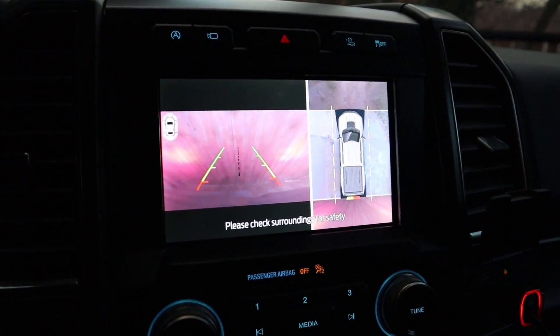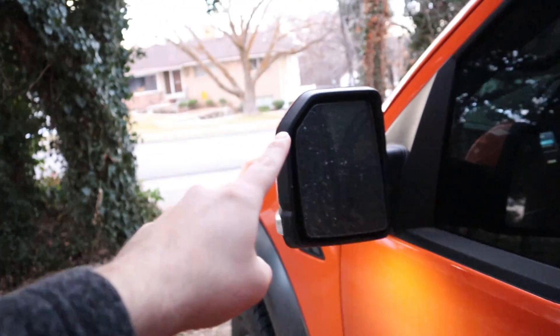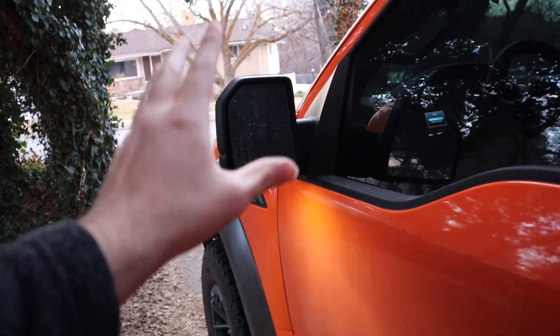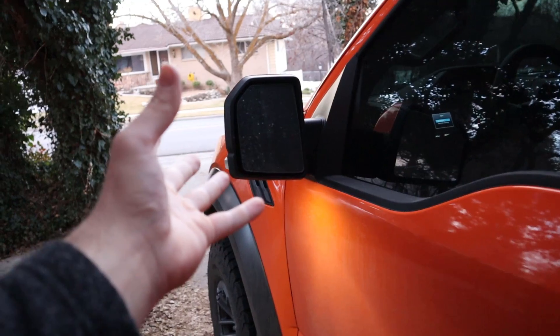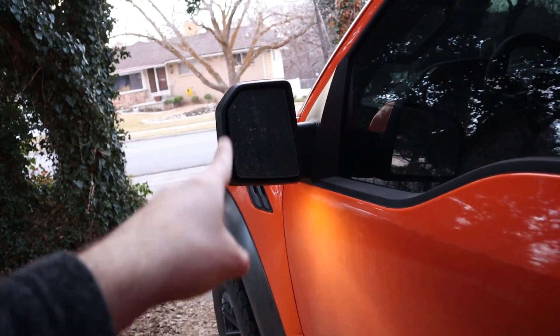Back outside to show blind spot monitoring. You can see in the corner of the mirror there's a little vehicle icon with a dot between them — that'll illuminate when someone is in the truck's blind spot. Pretty straightforward; most vehicles let you have it just illuminate or illuminate with a chime. I just have it illuminate because the chime is kind of annoying.